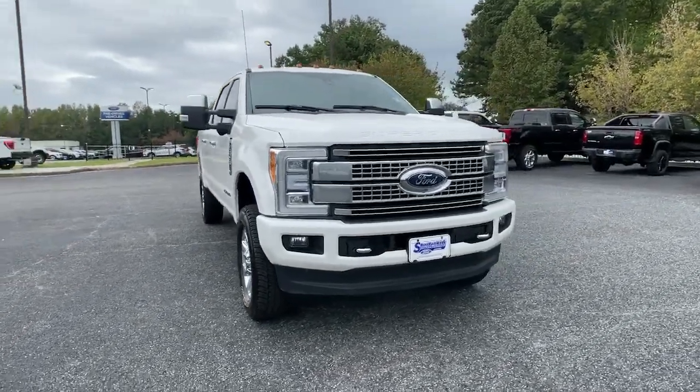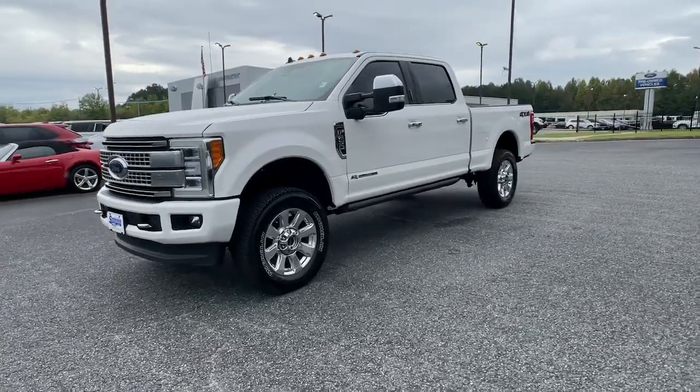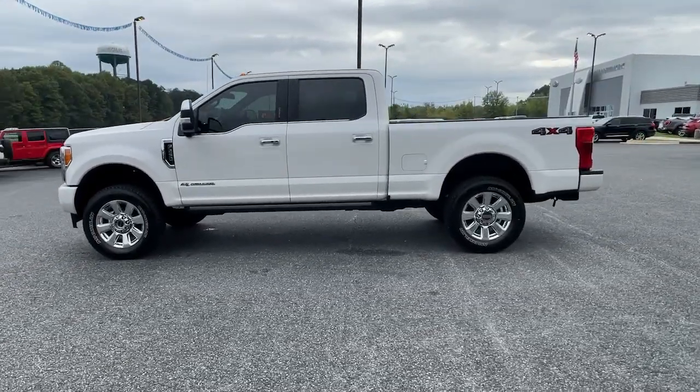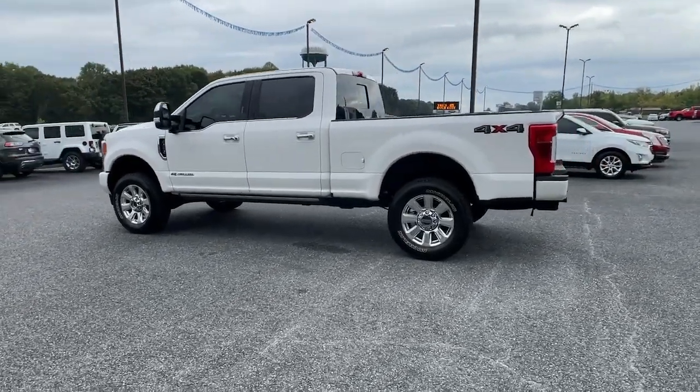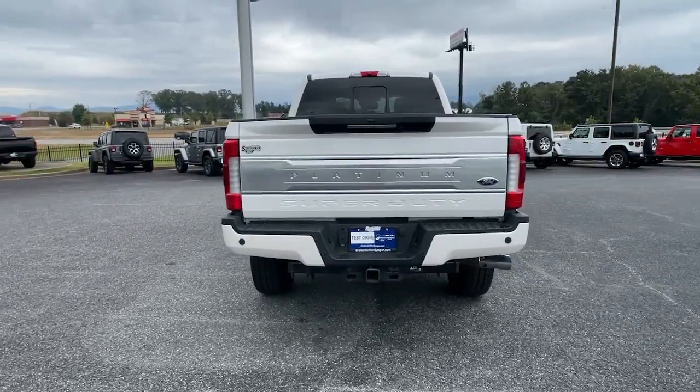Get acquainted with the 2019 Ford F-250. With less than 35,000 miles on the odometer, this vehicle provides excellent value. Here's a tough, fully capable Ford F-250 that's ready to help you get demanding jobs done safely and with ease.